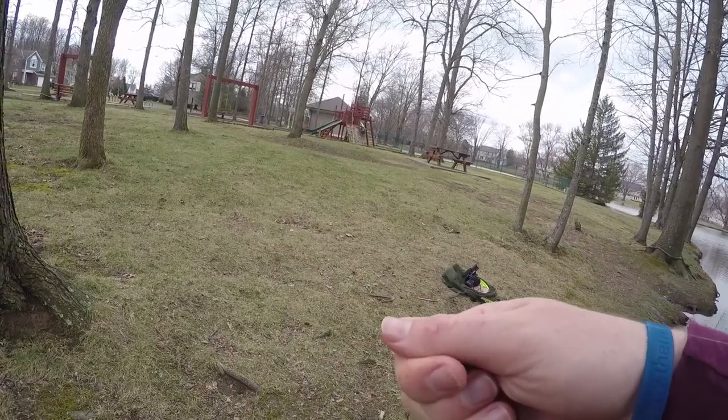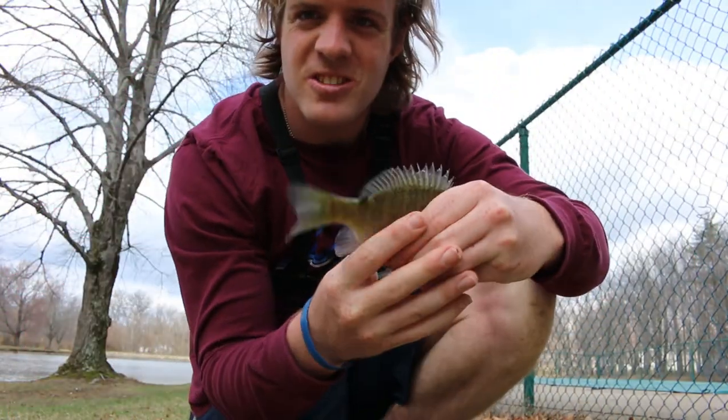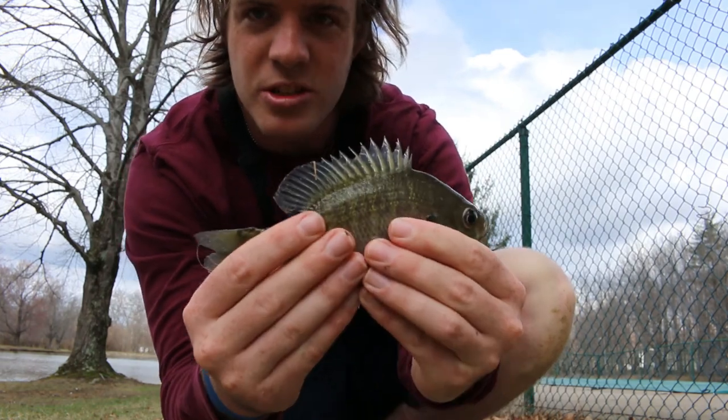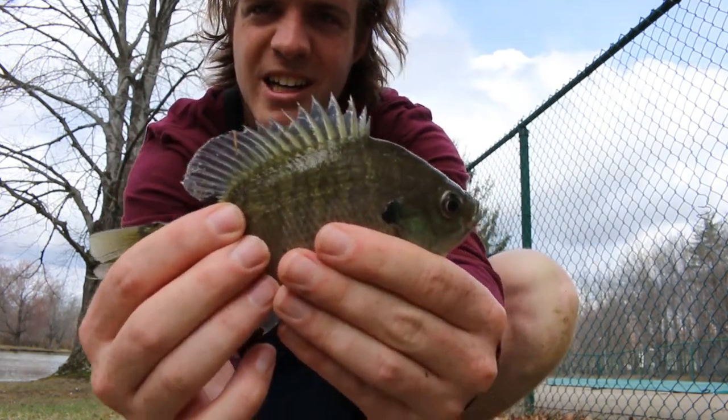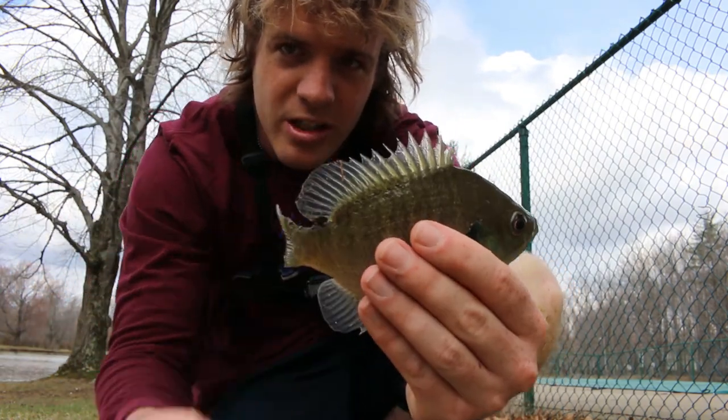I'm trying to catch my fifth sunfish. I caught my fifth, sixth bluegill off the hot dog. He's trying to spike me, so I'm going to put him back. He looks pretty good. And I'm still trying to get a crappie before I go.